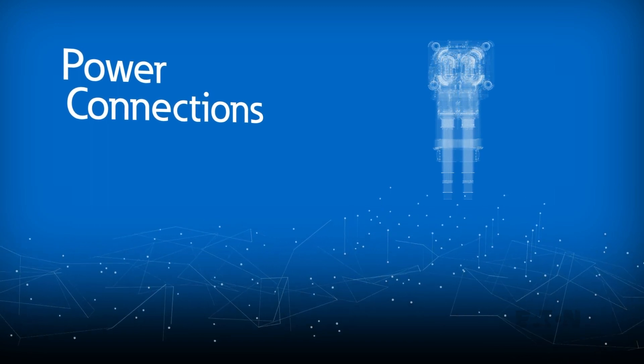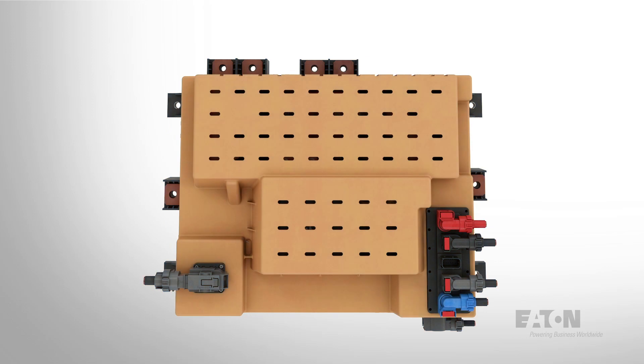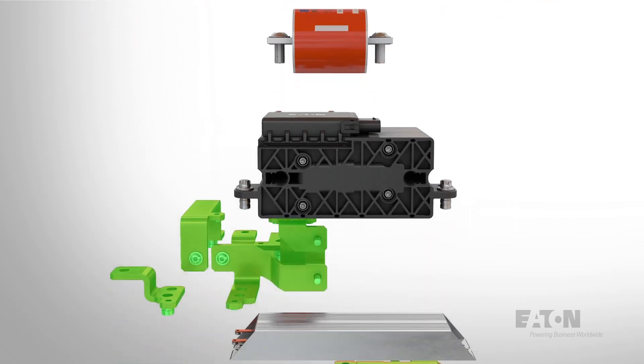Electric vehicles have high voltage systems that require precise connections. That's why our e-mobility business expanded its power connections portfolio to provide you with the next generation of innovative electrical components.